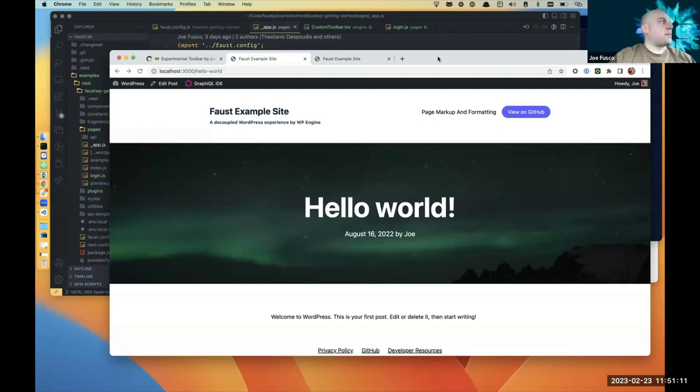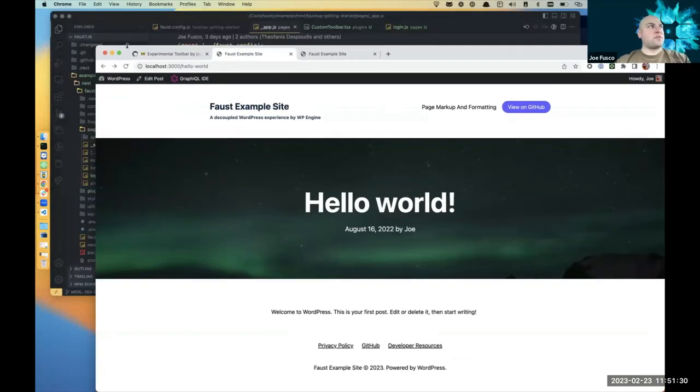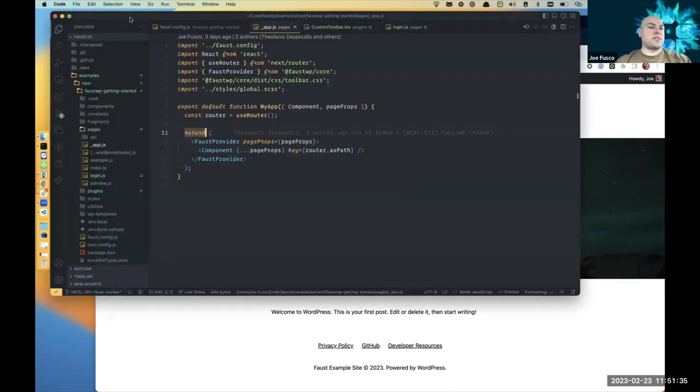Joe explains the team prioritizes developer experience, keeping things opt-in and using what you need. The experimental toolbar flag is in the config now. Once it's formally released, that will go away but there will be a config option to disable the toolbar. Like WordPress's hide/show admin bar user setting, Faust can honor that on the headless side and also provide an override.